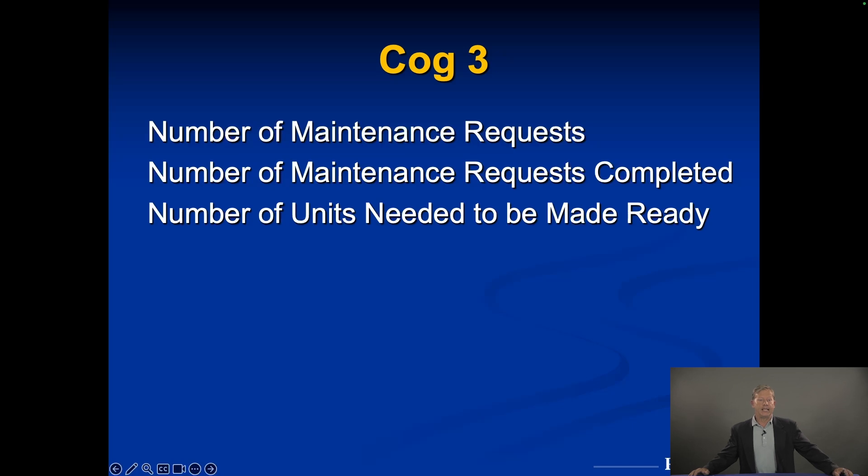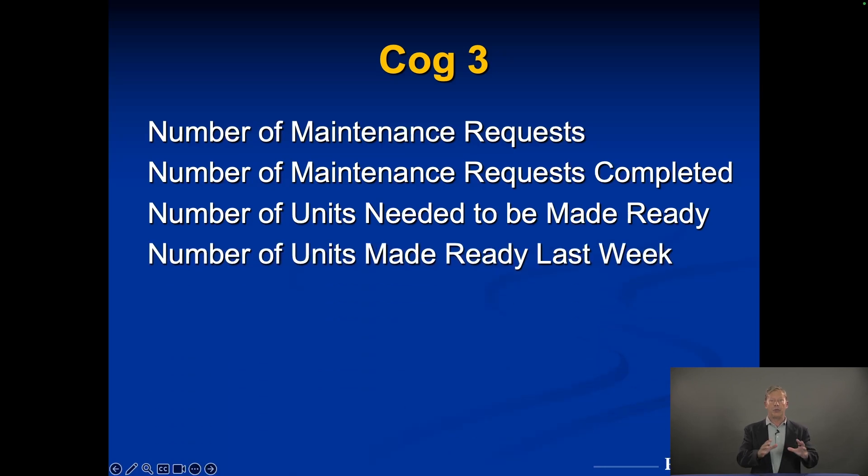Next: the number of units that need to be made ready — meaning someone moved out and the team needs to prep it for the next tenant. Sometimes it's an easy turn, just touch-up and carpet cleaning. Sometimes it's a medium turn — carpet stains or a countertop replacement. Sometimes it's a hard turn — a whole new cabinet system or a bigger repair. And sometimes it's a down unit, usually due to a fire or a septic problem, which takes significant time to fix before getting the next tenant in.